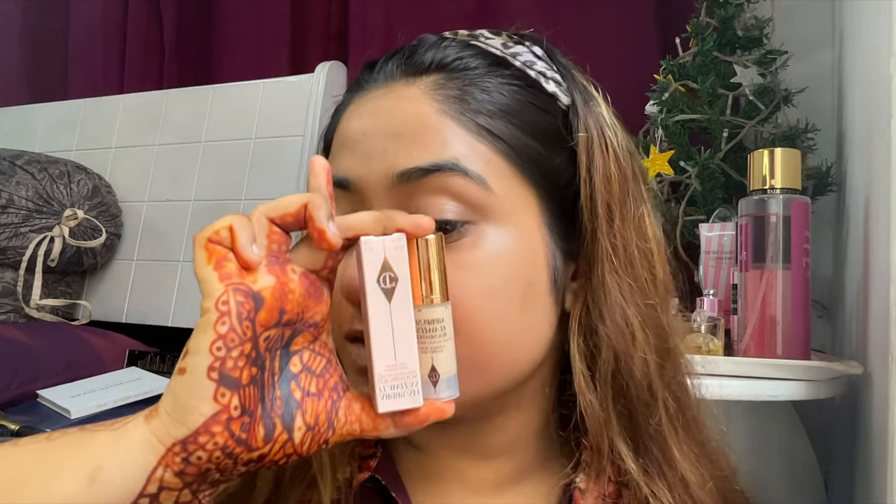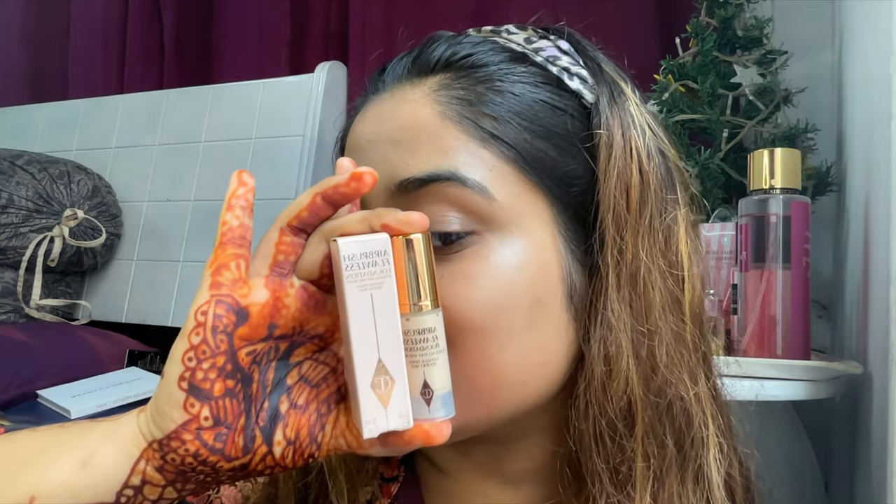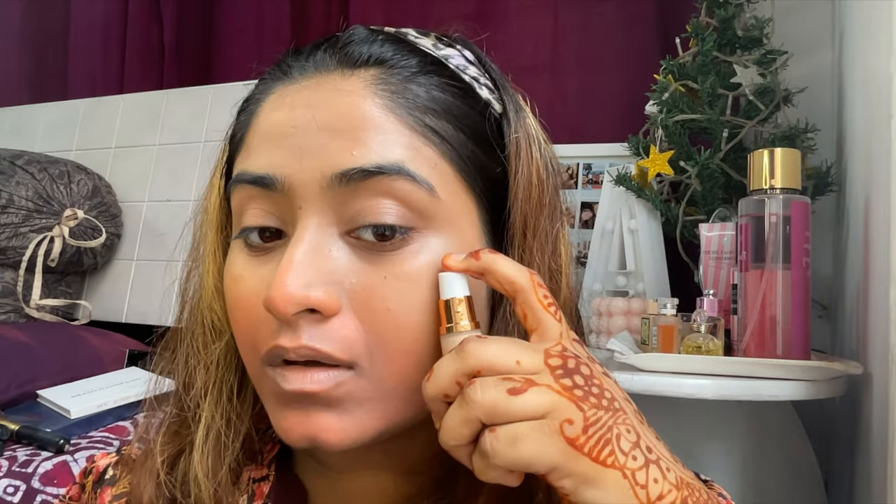Now we are going for foundation. I'm using Charlotte Tilbury foundation — I'm so in love with this. I was thinking of getting it for a very, very long time and I just got it a few days back from Sephora in Malaysia, actually. It's the travel size and it looks super cute. I'm using a little bit because full-coverage foundations are really pigmented.